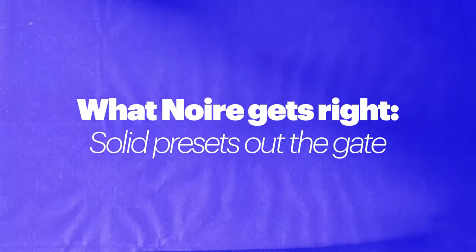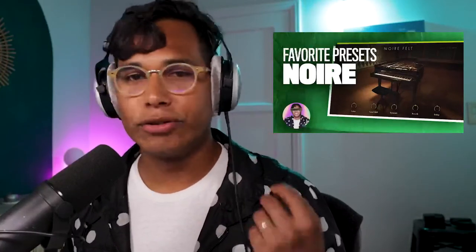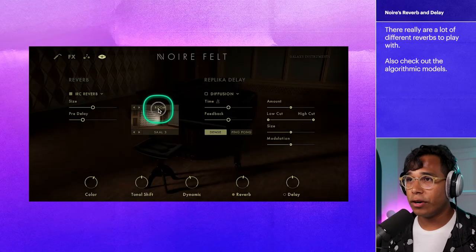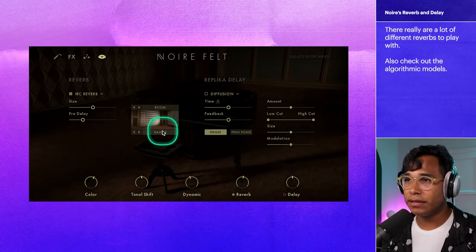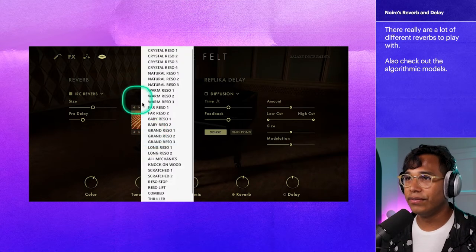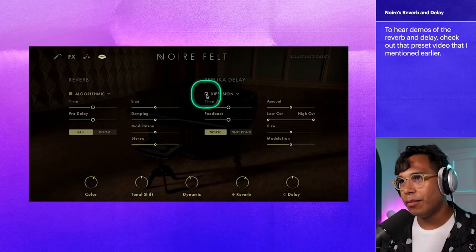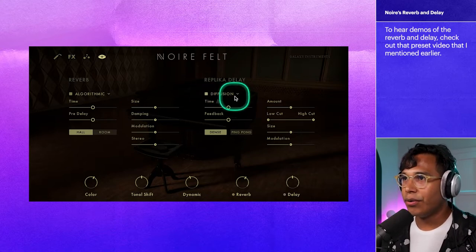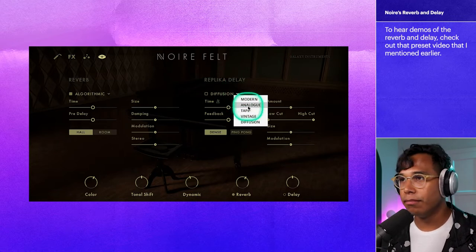The presets are really good at giving you a taste of what Noir can do. I made a video where I demoed out my favorite presets from Noir — there's a link in the description. And the last thing I want to brag about is the reverb and delay models inside of Noir. There's a lot of good options. In the IRC reverbs, you can choose from different types of spaces, and there are a bunch of different options within each category — tons of different reverb types. The delay is called Replica delay, and I'm assuming that Native Instruments is using the Replica delay plugin pared down for Noir. You have five different delay models to choose from, and Diffusion is pretty cool.